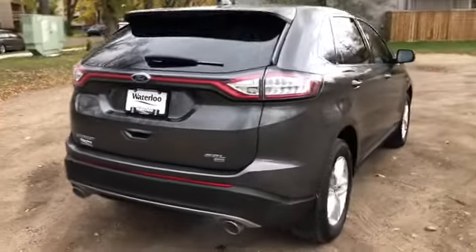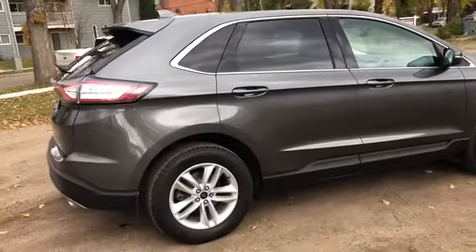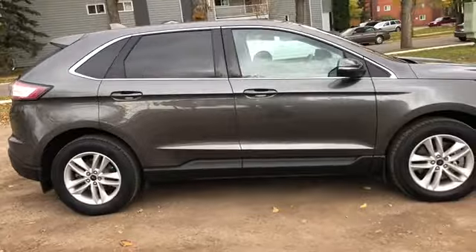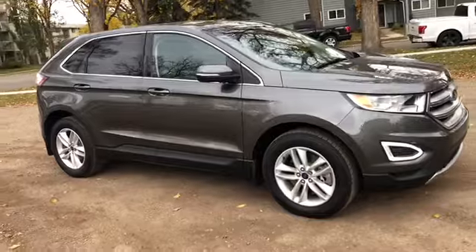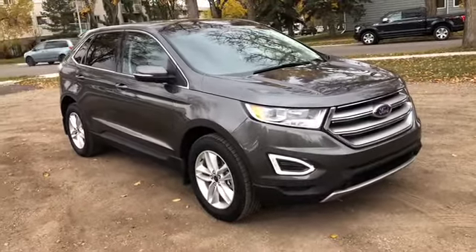Obviously you're not going to be able to cover all the features on this SUV in this short video, so if you have any further questions please get in touch at waterlooford.com or come stop by our dealership at 11420 107th Ave NW in Edmonton, Alberta. In the meantime, to stay up to date make sure you like us on Facebook, follow us on Instagram and Twitter, and subscribe to our YouTube channel.